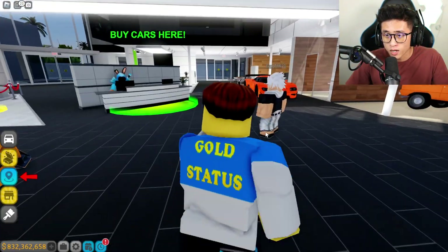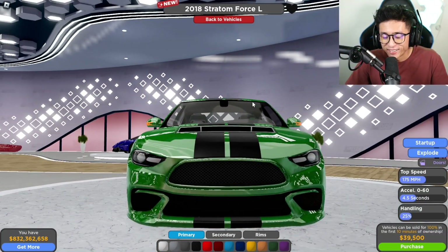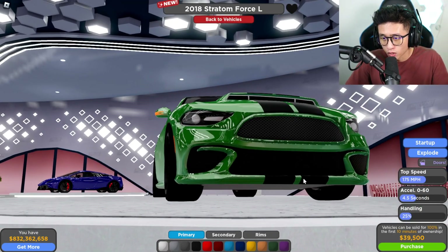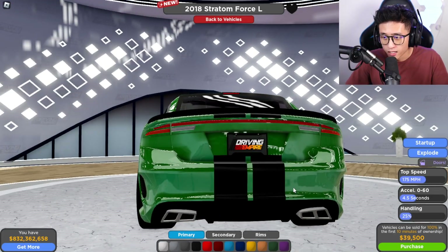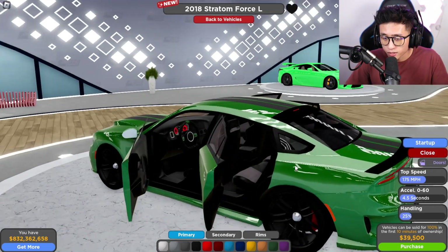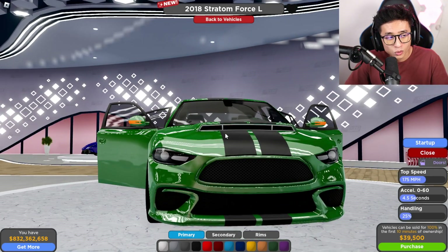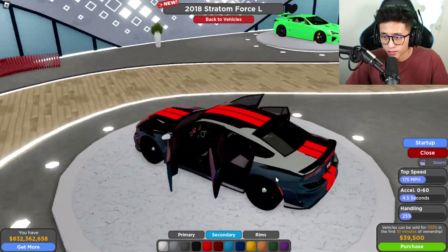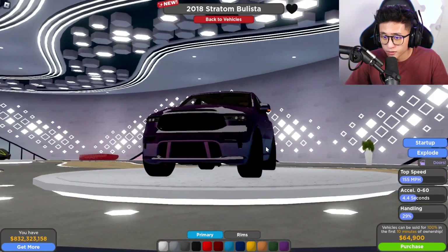We already got the Veneno. What about the Trackhawk? Look at this — this is kind of cool. This is probably cooler than the actual Challenger or Charger, but this is actually really cool. I like this design, and the back looks pretty cool too — it looks a lot better than the actual car. If we look inside you can see the interior, and the front doesn't open up for some reason. I like this huge scoop in the front. And look at this — this is like the Black Widow edition. Let's go ahead and buy this for 39k.